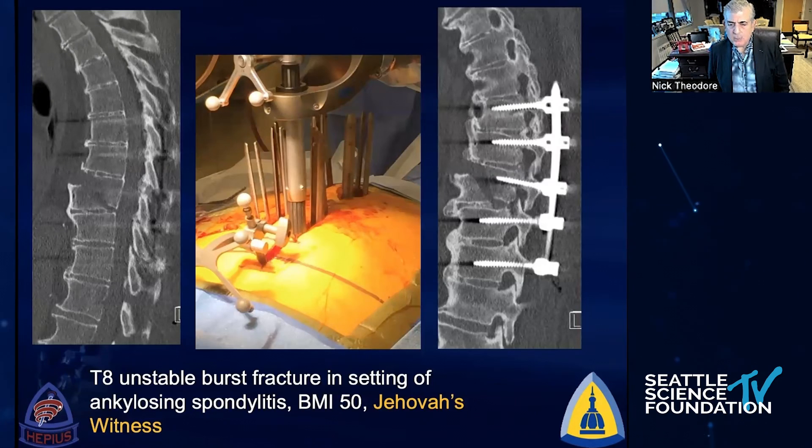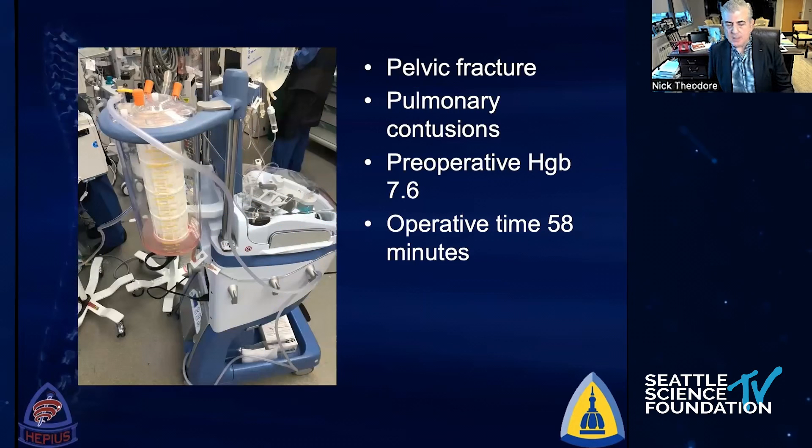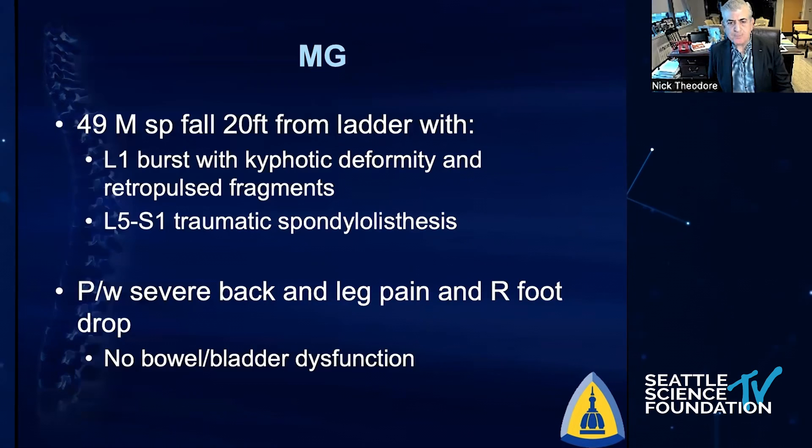This is a large individual, BMI 50, a taxi driver in Baltimore who had a fracture-dislocation after his own taxi ran him over. My anesthesiologist informed me he's also a Jehovah's Witness — how do you reconstruct the spine without losing any blood in somebody with a BMI of 50? Again, we can do this percutaneously with the robot in about 45 minutes to an hour, with the spine instrumented with very little blood loss.